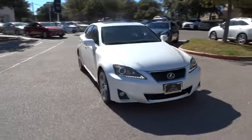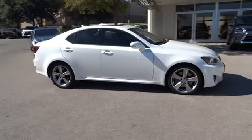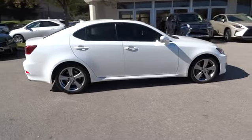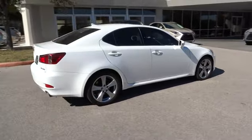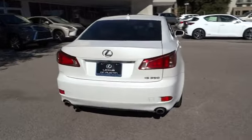2012 IS350. With a long list of standard luxury and convenience features, the IS350 is a joy to drive. A 3.5 liter V6 engine ensures you get where you're going quickly and in style.